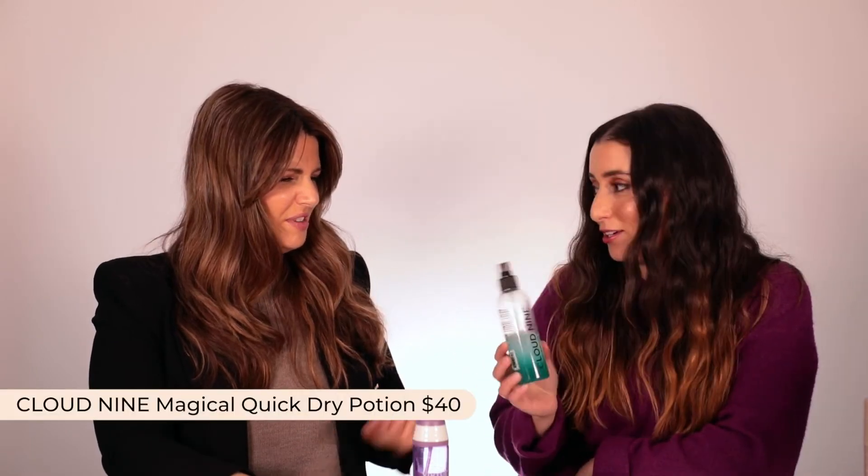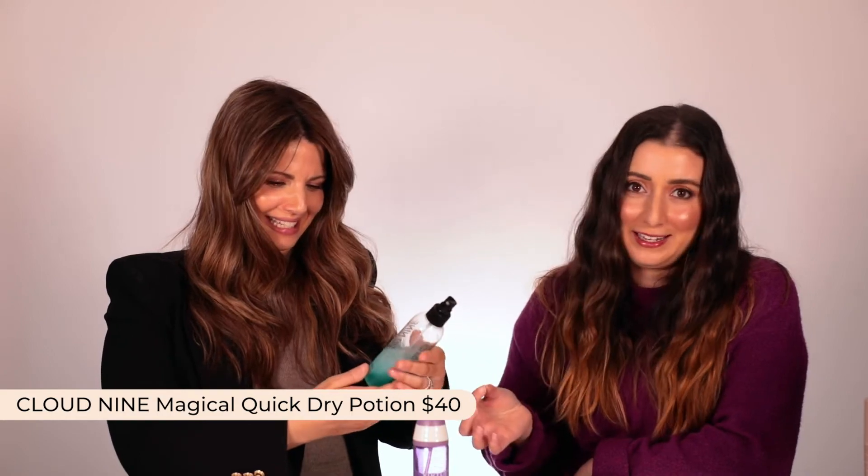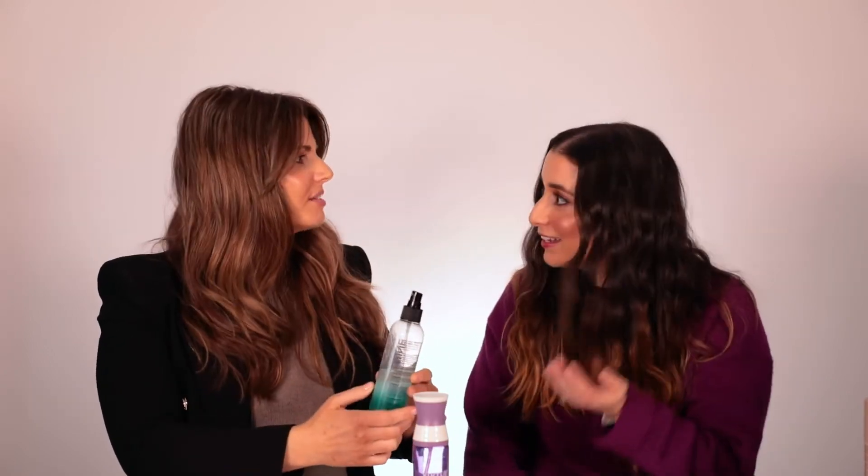Another product I really like is the Cloud9 Magical Quick Dry Potion. I hate drying my hair, and this reduces drying time. I don't know how — it is literally magic, it says it in the name. You can see how much I've used it. It helps your hair dry faster.